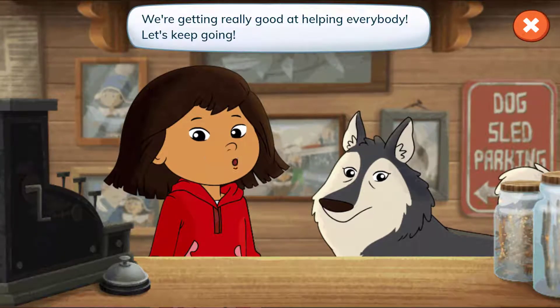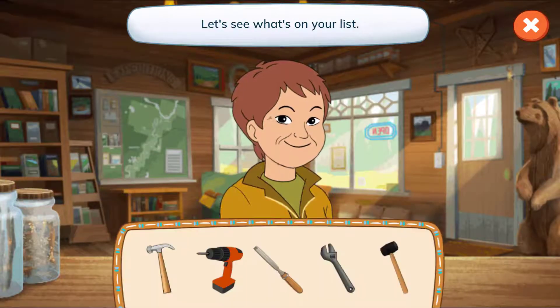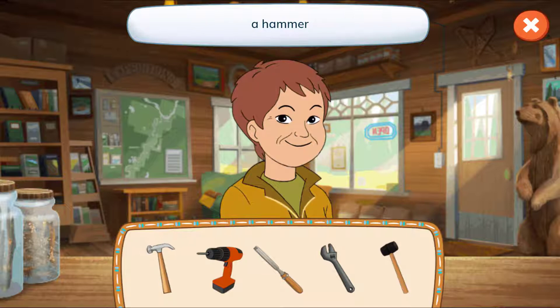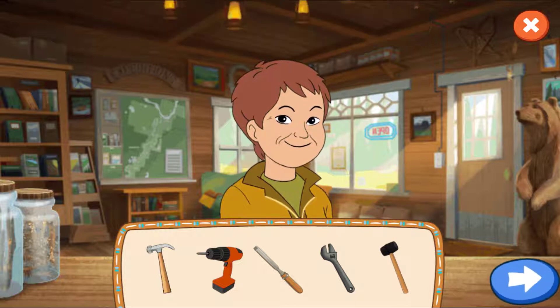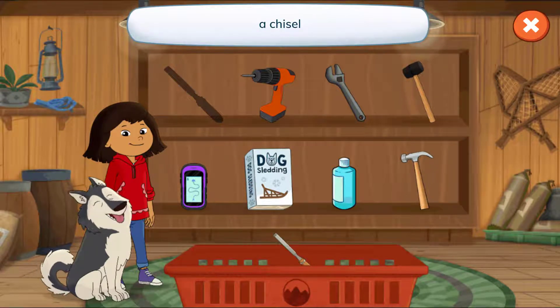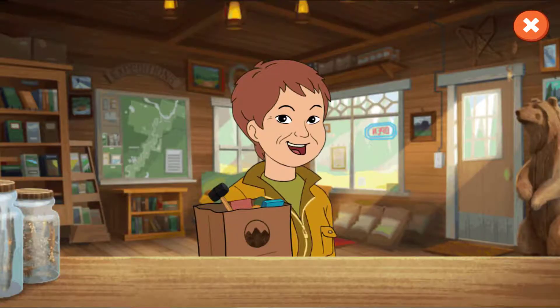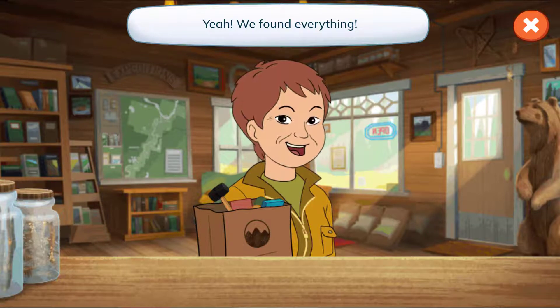We're getting really good at helping everybody! Let's keep going! Hello, Connie! Let's see what's on your list! A hammer, a drill, a chisel, a wrench, and a mallet! Tap the arrow to find each thing! Let's find the tools! A chisel, a drill, a wrench, a mallet, a hammer! Yeah! We found everything! Masi chu! Thanks, Connie!